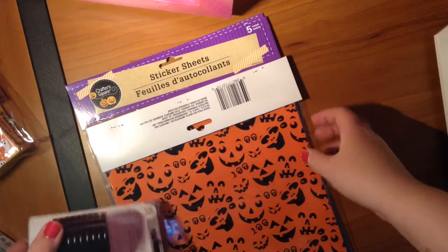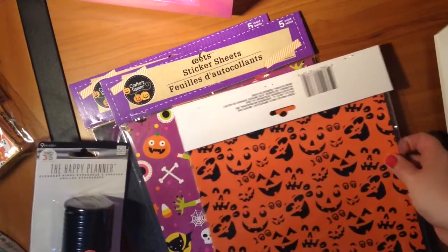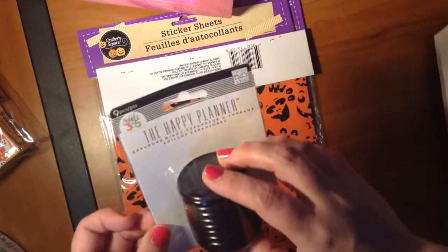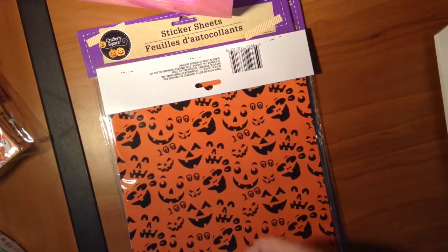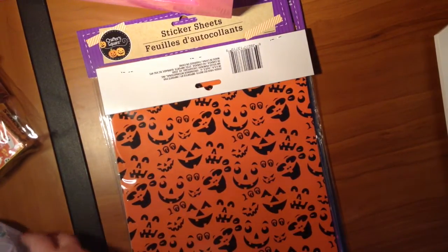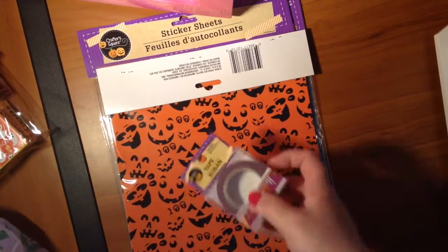I could get the black discs, which I think will look good with any of these covers. This is obviously not from Dollar Tree — I just got this at Michael's the other day in anticipation of Halloween, and then some washi.